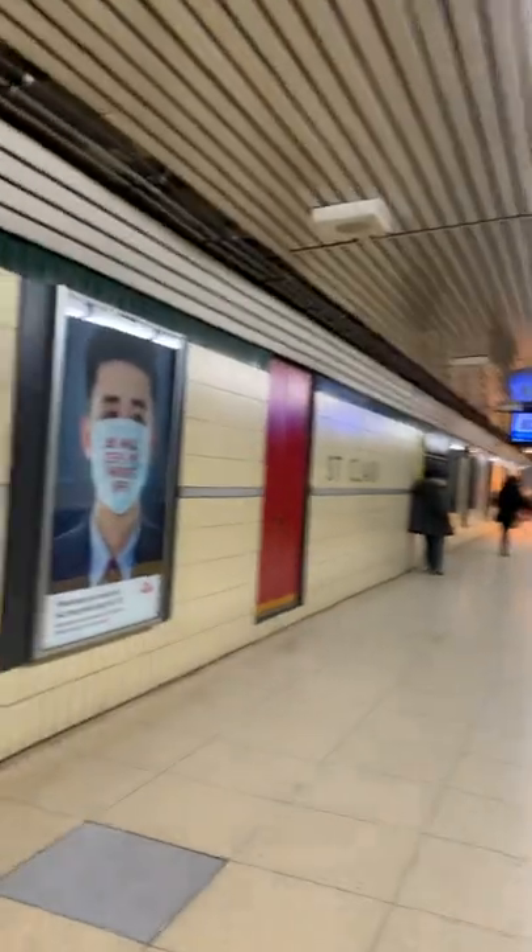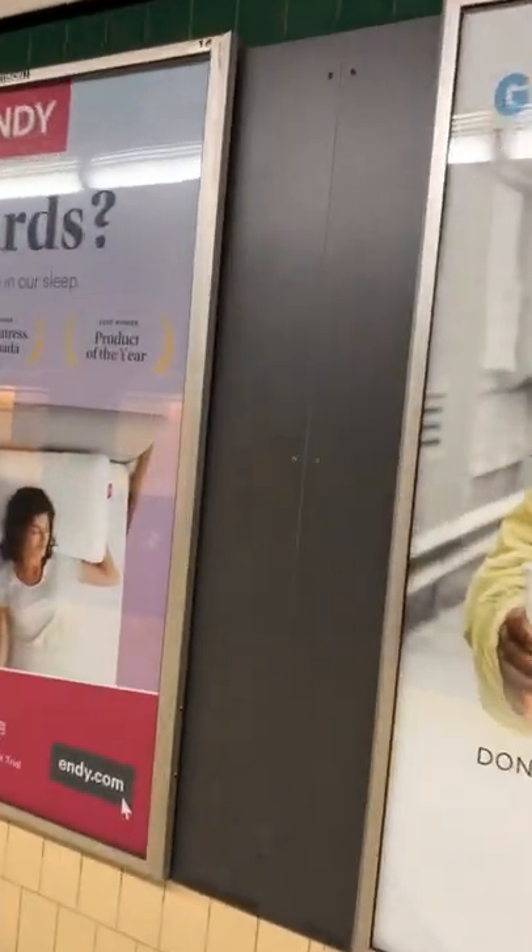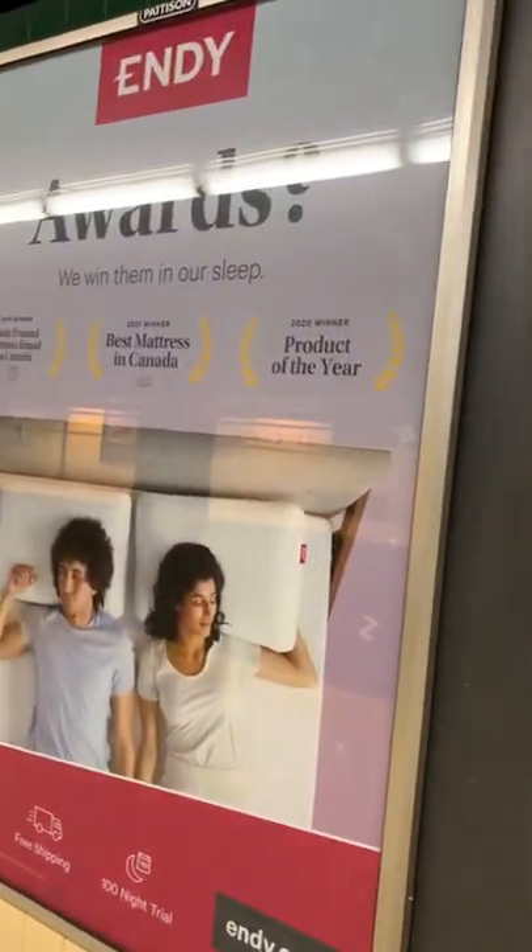Ads, another ad — you can't skip ads. Billboard ads. I'm gonna go back here.